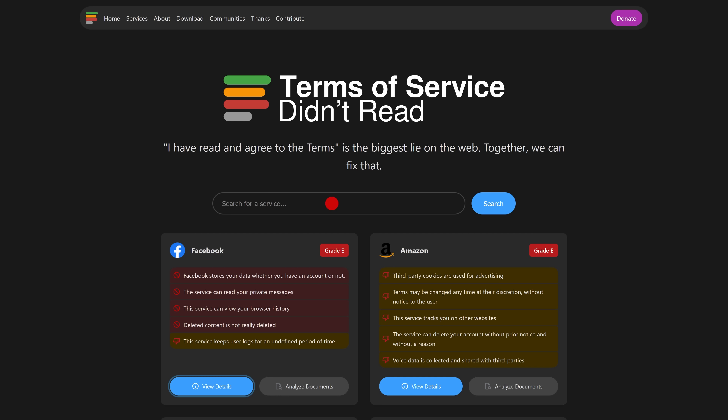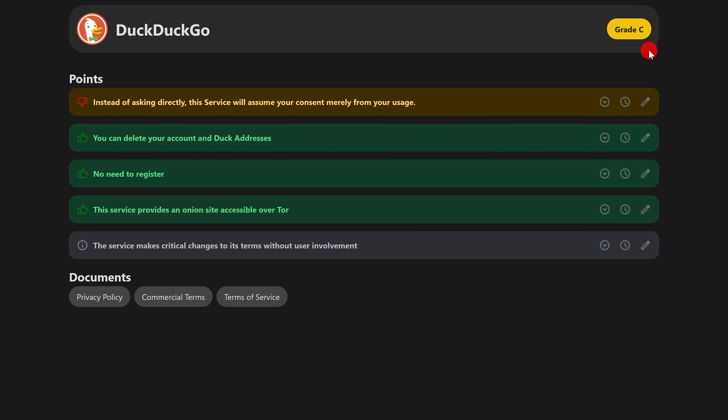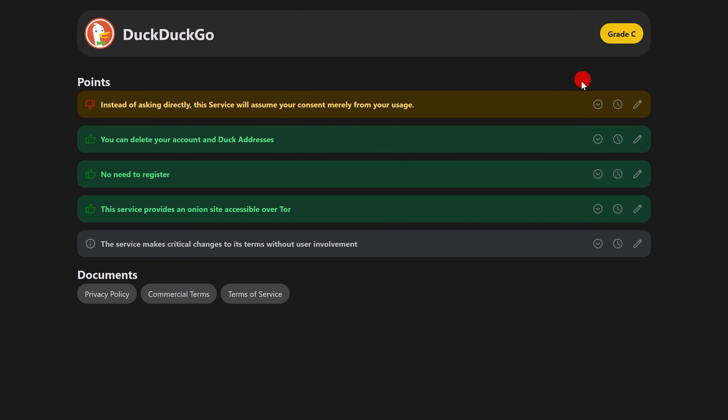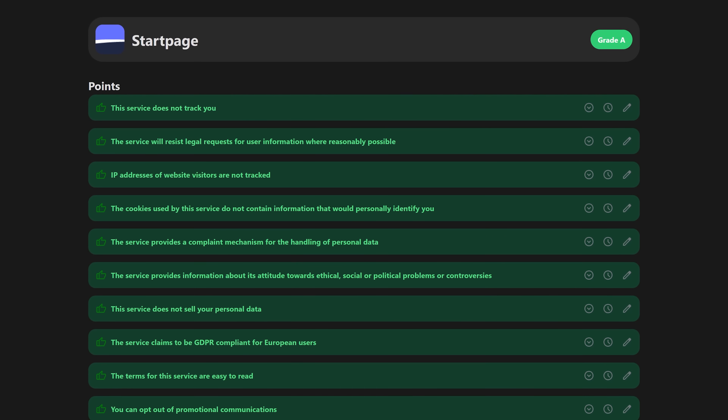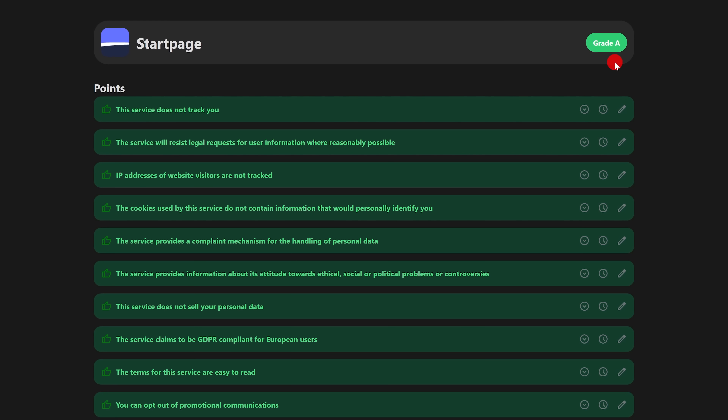On their home page, you can search for any online company to see their grade. DuckDuckGo, which used to have an A grade, is now a C for the reasons listed. And their competitor, the privacy-focused search engine Startpage, has an A grade.